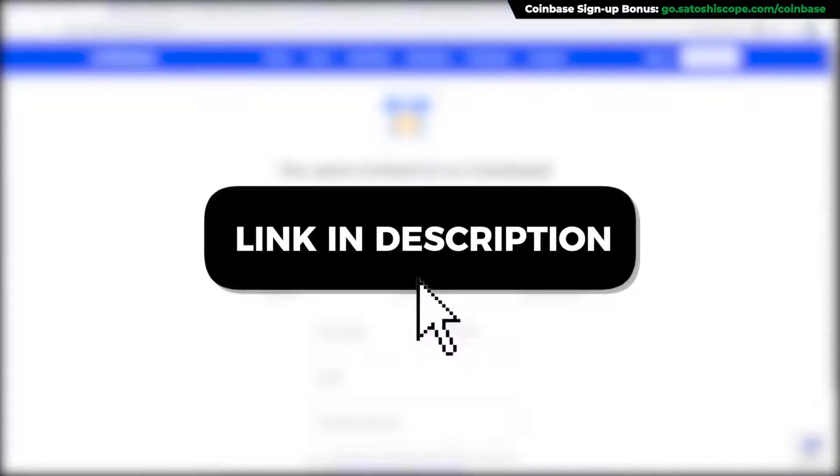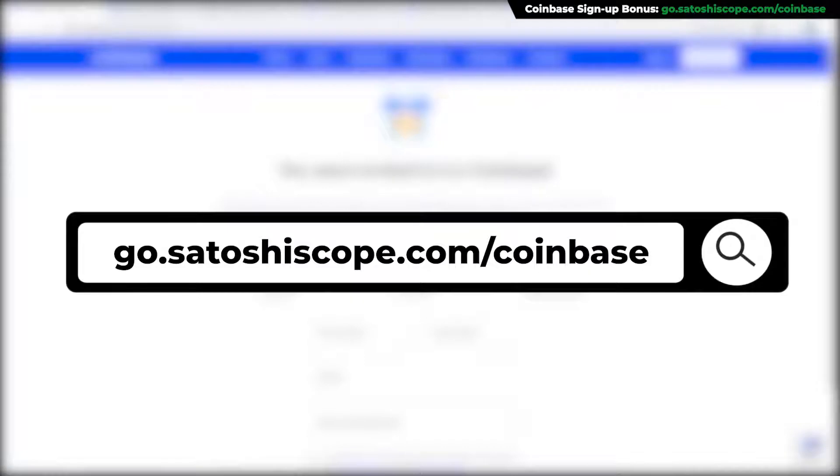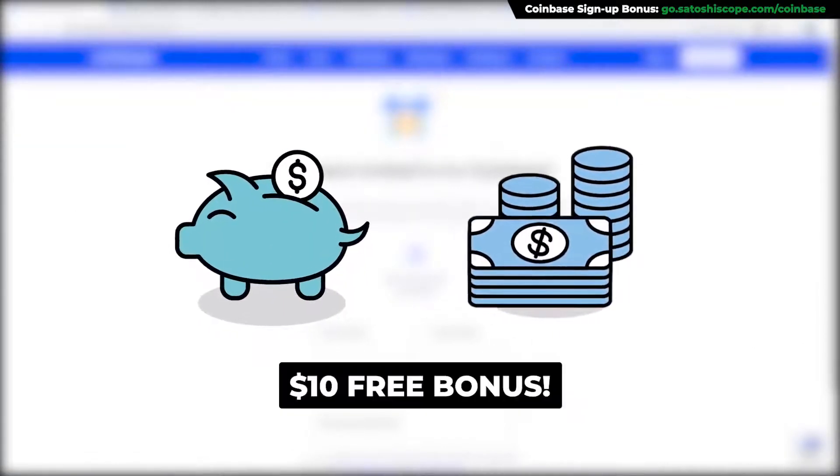First, click on the link in the description or type this into your browser. It'll take you to my special Coinbase discount page where you'll get a bonus ten dollars worth of Bitcoin after depositing a minimum of $100. Make sure to sign up through this link and claim your free bonus if you don't have an account yet.